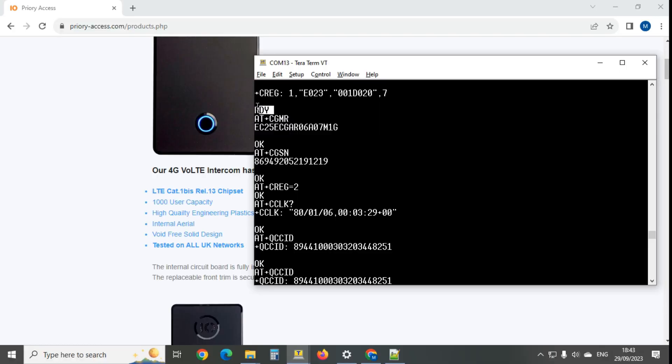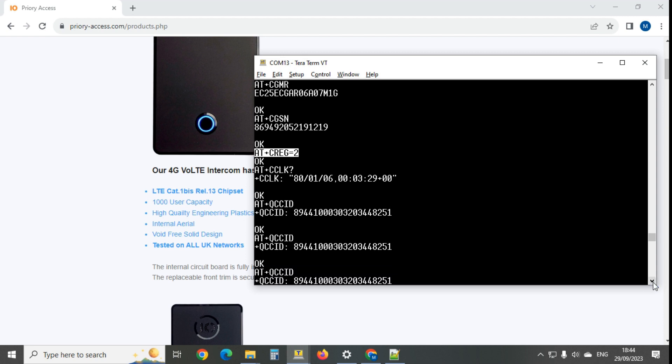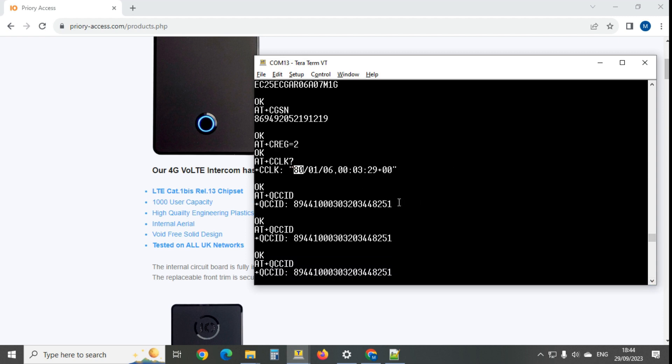After powering back up, the RTU5024 startup sequence begins: the modem sends a ready signal, then the firmware requests the firmware revision, the IMEI number, sets CREG=2 so the chip is notified of network changes, and then keeps asking for the clock - which isn't set, starting at 80 - over and over for no real reason.